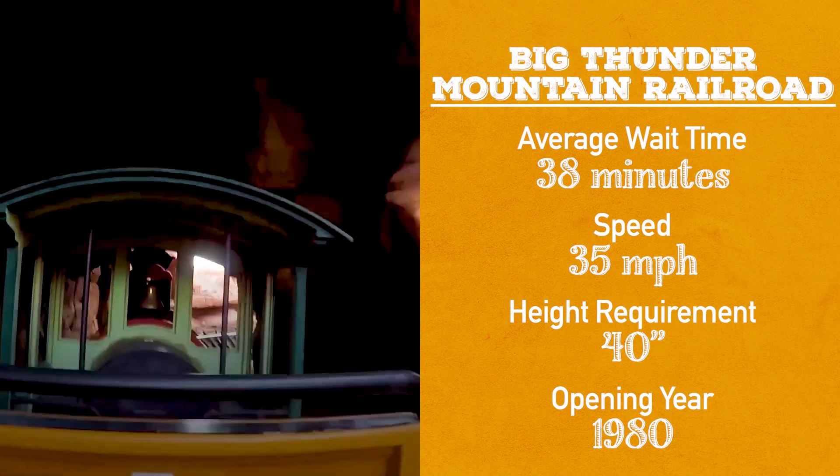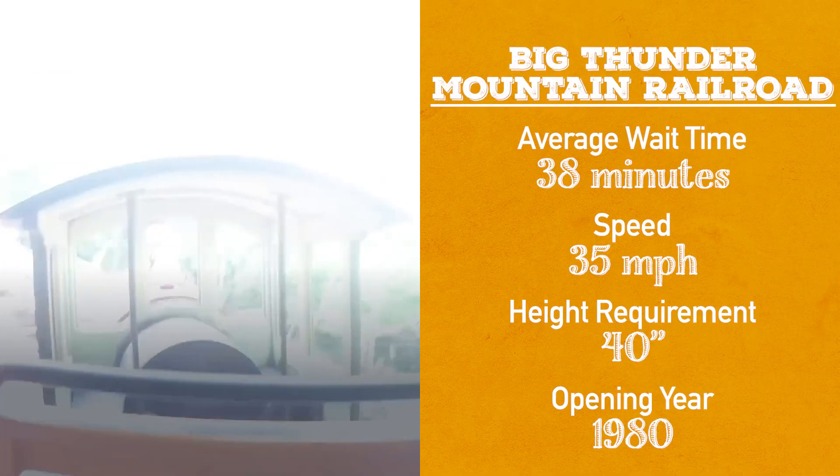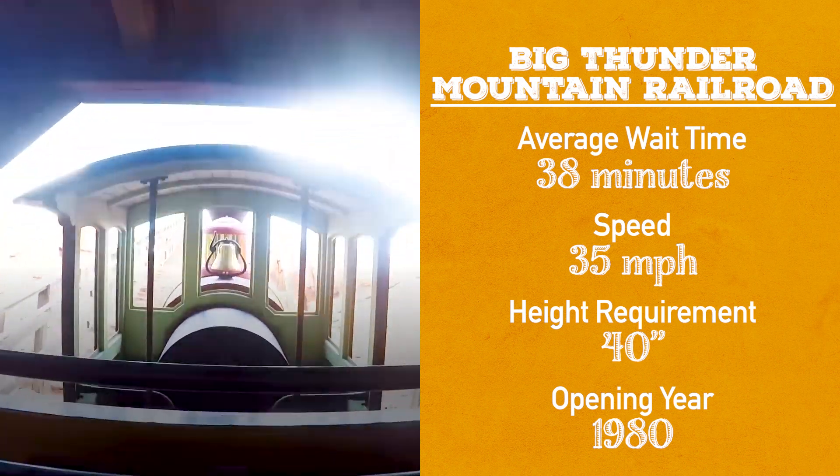Big Thunder Mountain Railroad also has a speed of 35 miles per hour. It feels faster — we did it at night. Height requirement is 40 inches, so a little under four feet. And the opening year was 1980. That's a long time ago — well, it's one of those classic rides.